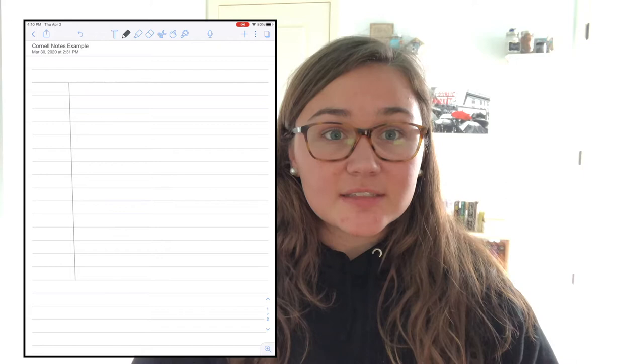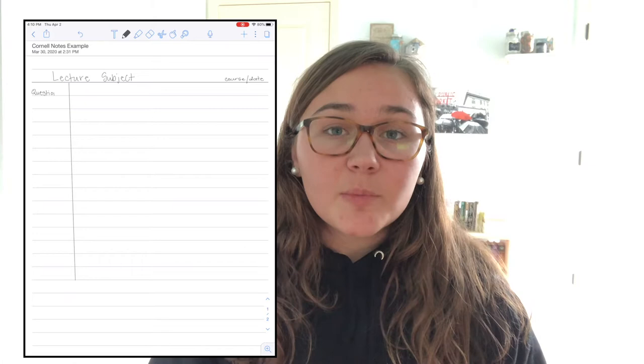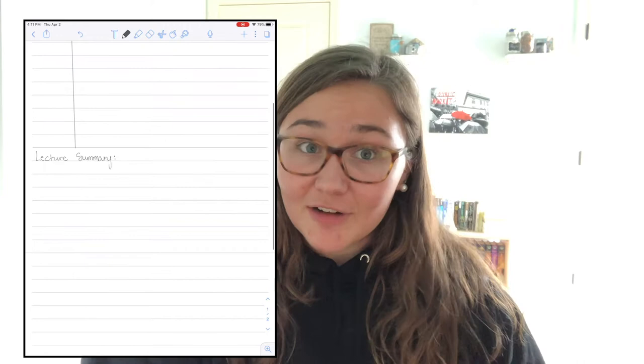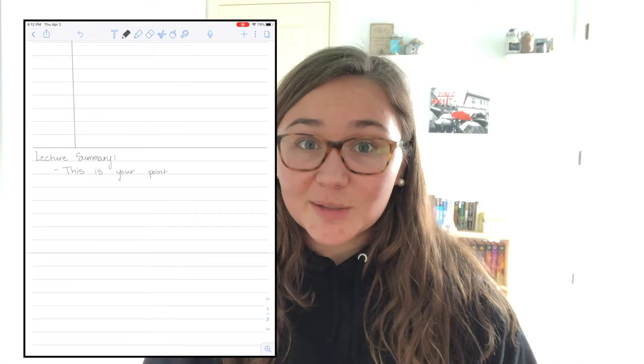One of the best ways to do this is Cornell notes. Cornell notes are basically a four-section note-taking system. The top section is going to be your title or the lecture subject. The section on the left will be for your questions that you have during lecture. The section on the right will be for all of the notes that you take during that lecture, and then the bottom section is going to be for a lecture summary. That means you're going to have to remember what you learned in lecture and write it down later. If you're having trouble remembering what you learned, you probably didn't pay enough attention. That makes Cornell notes a great way to hold yourself accountable for your own learning. If you can't write the summary, you know that next time you need to do a better job, and the gift of online learning is that you can often go back and re-watch your lectures.